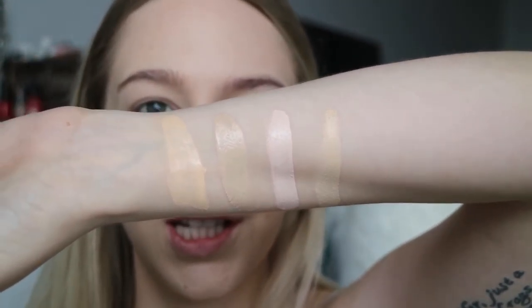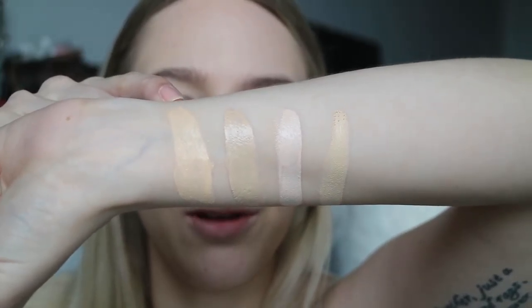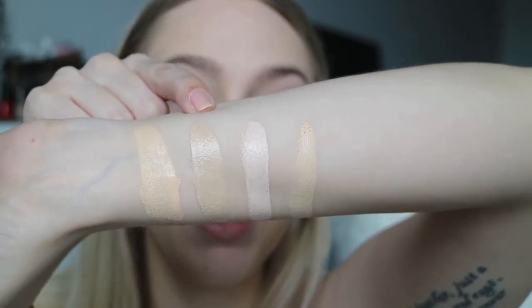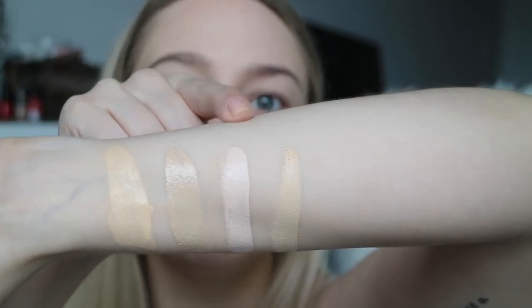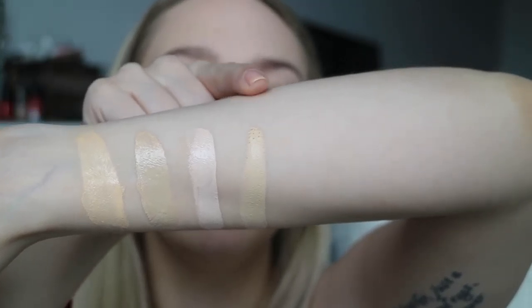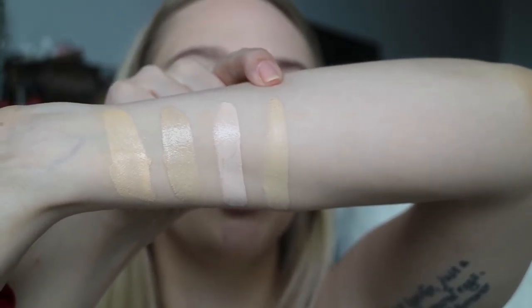Just to give you guys some swatches: this is the Sunday Riley foundation I'm trying today. This one is the IT Cosmetics CC Cream in shade fair. This is the Josie Maran Vibrancy Argan Oil Foundation in RG5, and this one is the newer NARS Radiant Longwear Foundation in the shade Goby.